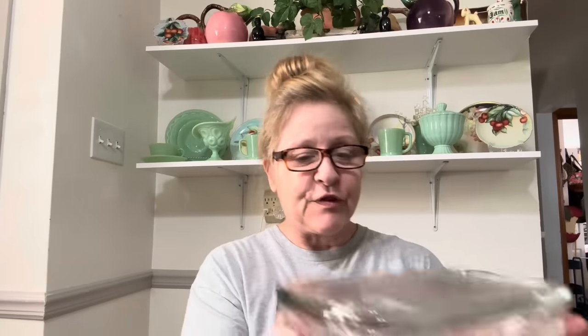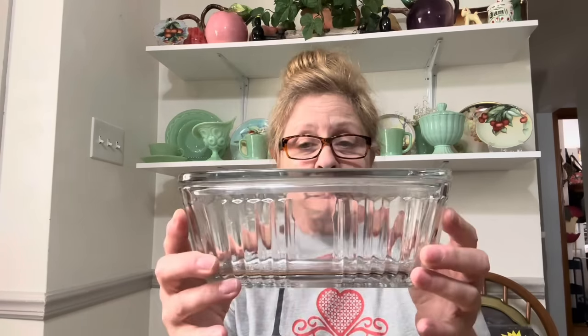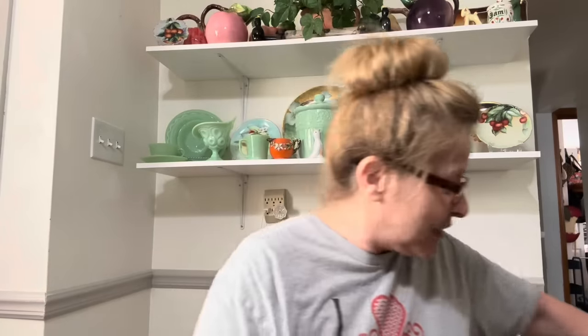I got a refrigerator dish, and I believe it's Anchor Hocking. I don't know how old it is, but I can tell you it is in phenomenal condition. There's no chips or cracks or flea bites anywhere on this piece. This will be an offer up in an upcoming live sale. My live sales are every Saturday afternoon at 3 p.m. Eastern, right here on my channel.